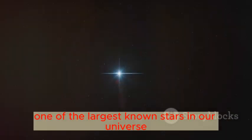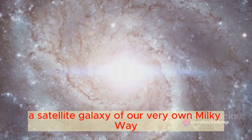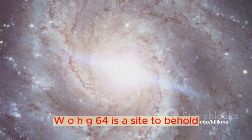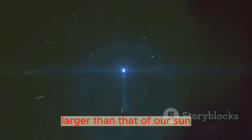Meet WOHG-64, one of the largest known stars in our universe. Nestled in the celestial expanse of the Large Magellanic Cloud, a satellite galaxy of our very own Milky Way, WOHG-64 is a sight to behold. This star isn't your typical celestial body — its radius is about 1,540 times larger than that of our sun.